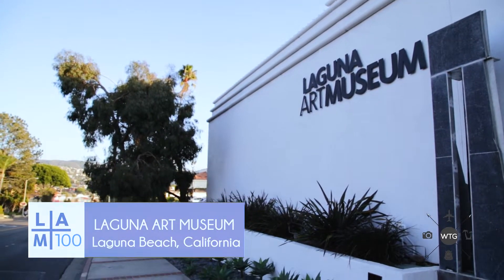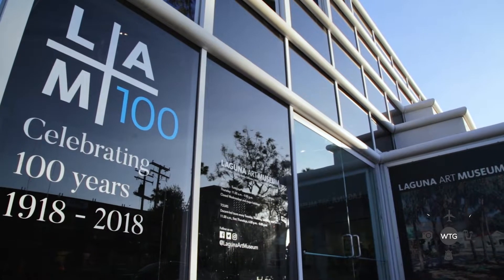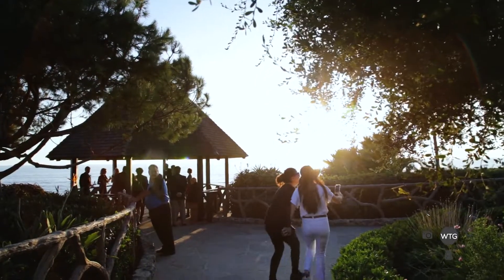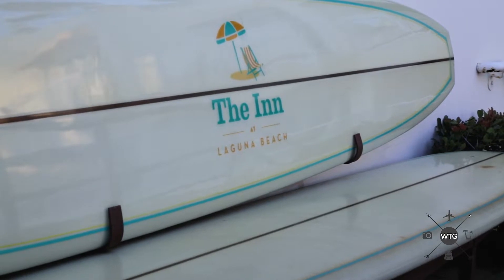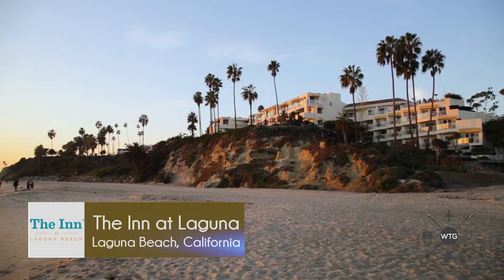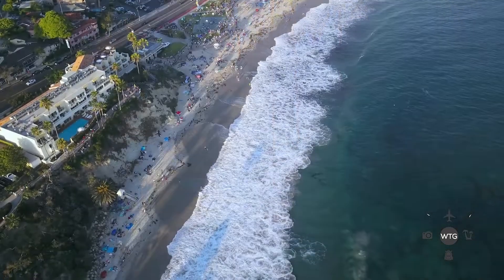One of the best things about Heisler Park is its proximity to Main Beach. Everything is at your fingertips, from Las Brisas to the famed Laguna Art Museum. And the trendiest hotel downtown, the Inn at Laguna, has a pool that sits on the cliff overlooking Main Beach with spectacular views and all the amenities.